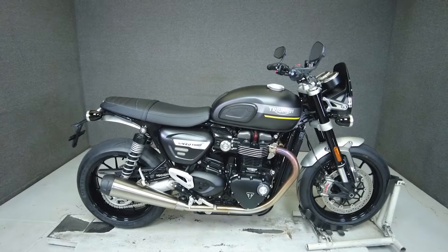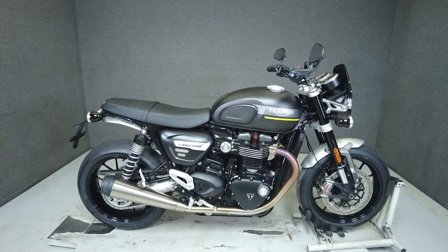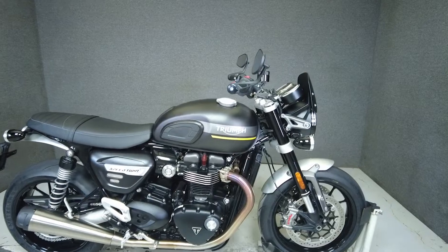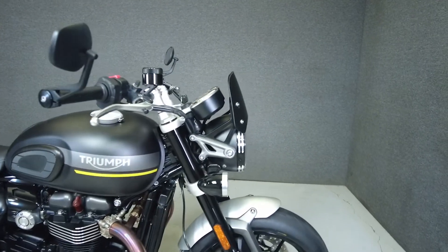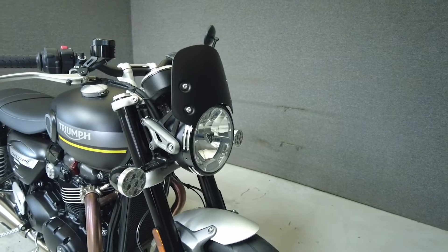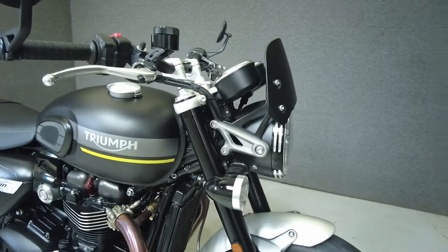Hey everyone, this is Keegan from National Power Sports. This 2022 Triumph Speed Twin with 1,234 miles passes New Hampshire State Inspection and runs well. It comes equipped with ABS and traction control and has been upgraded with a windscreen and tank pads.